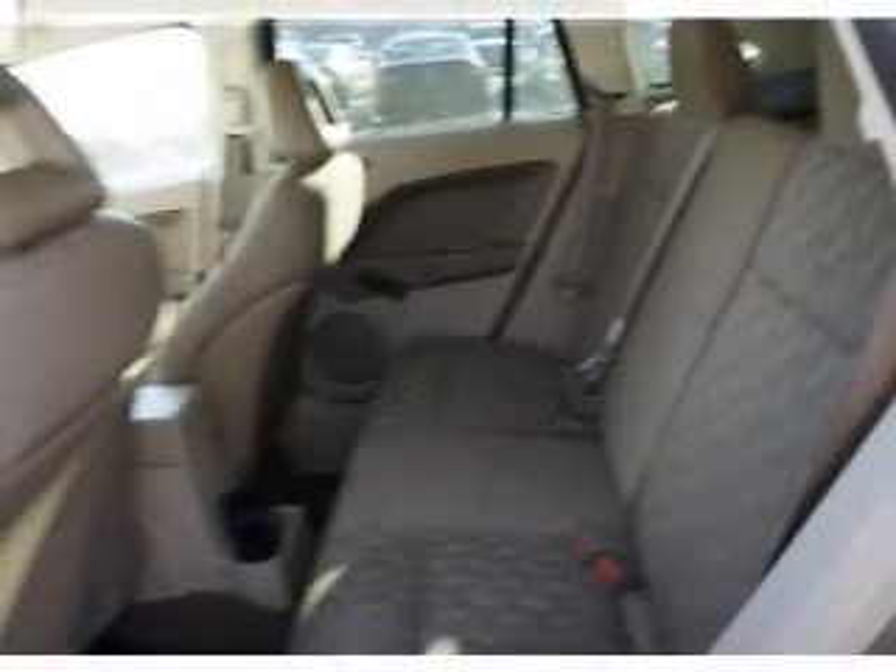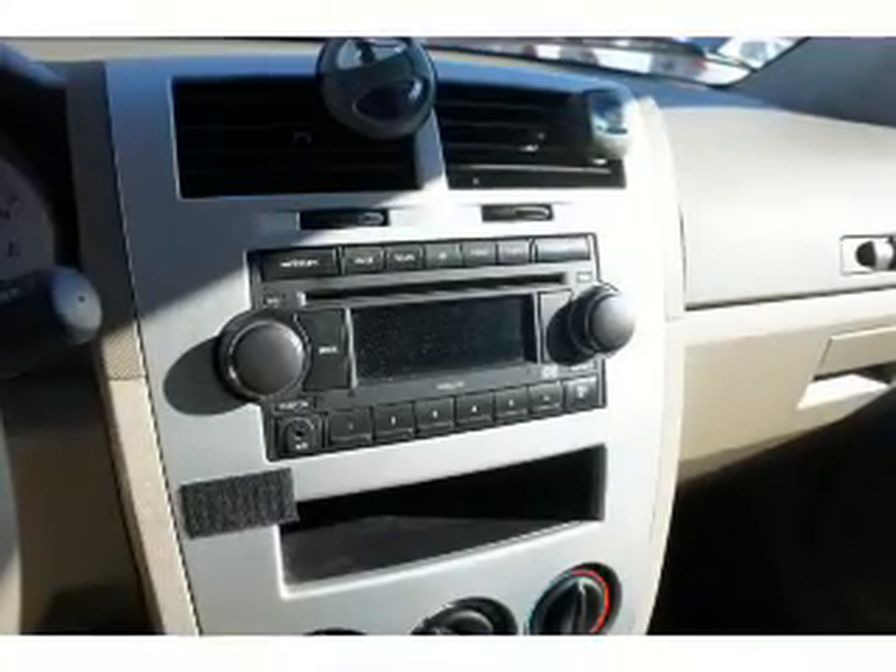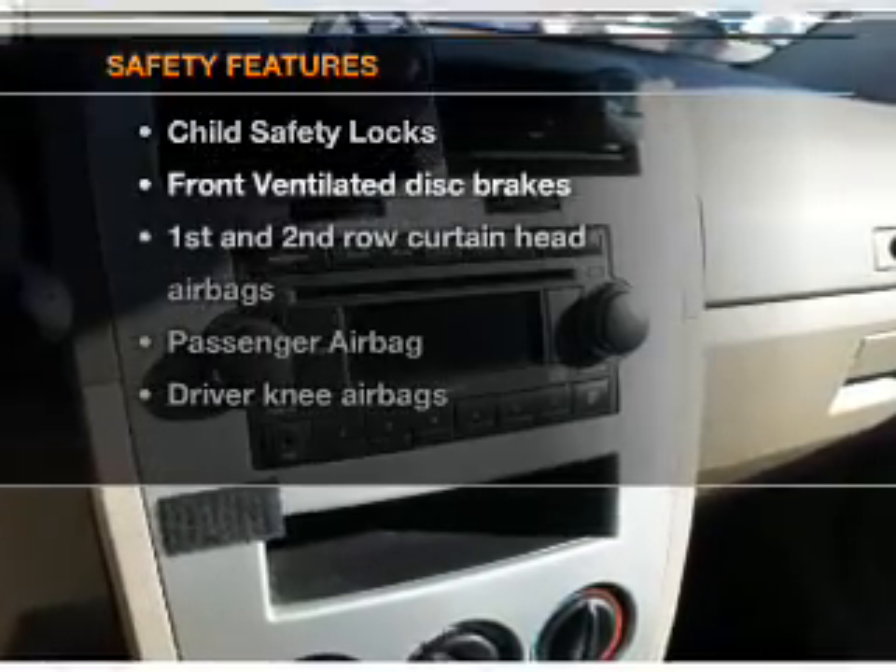An AM-FM stereo with a CD player, a satellite radio, an alarm system, power steering, and an adjustable tilt steering wheel. If safety is a high priority,